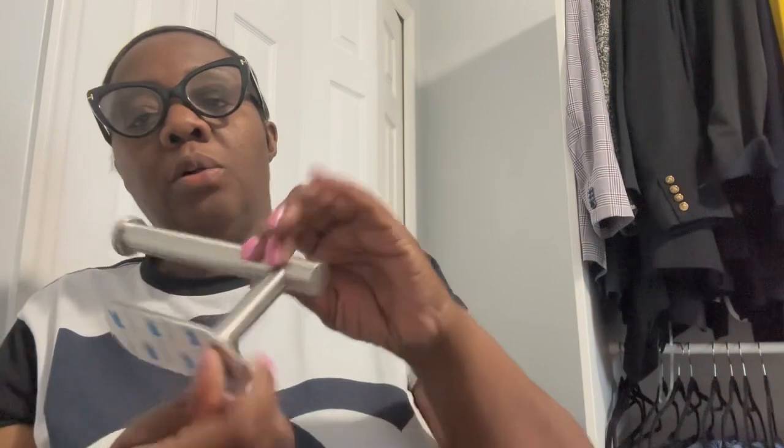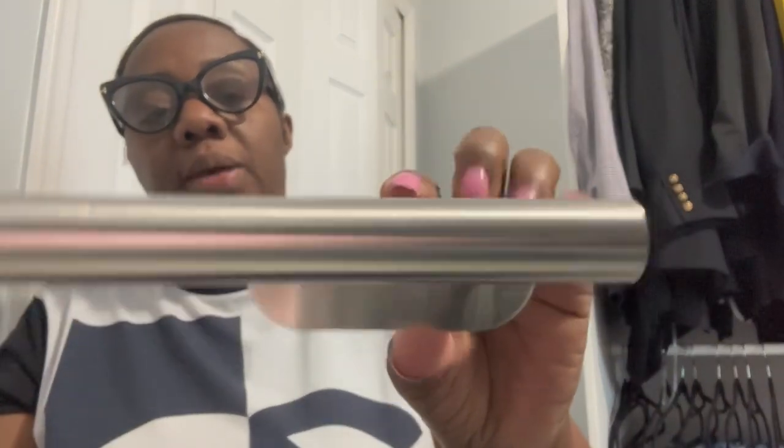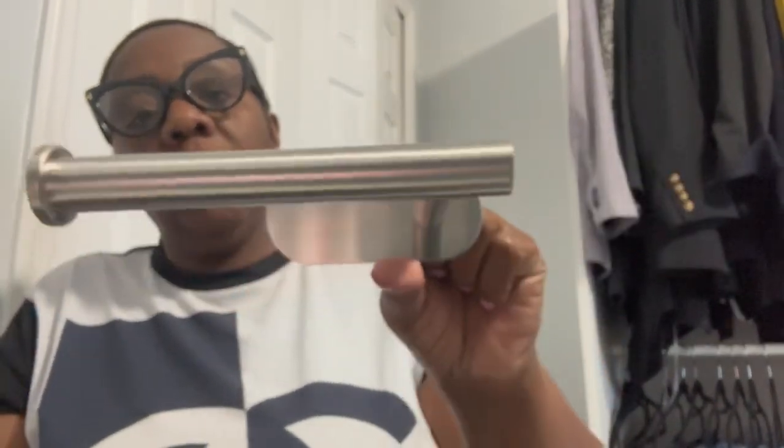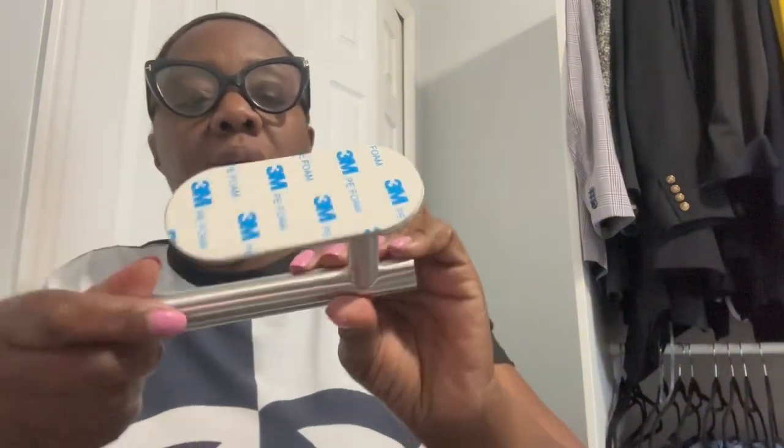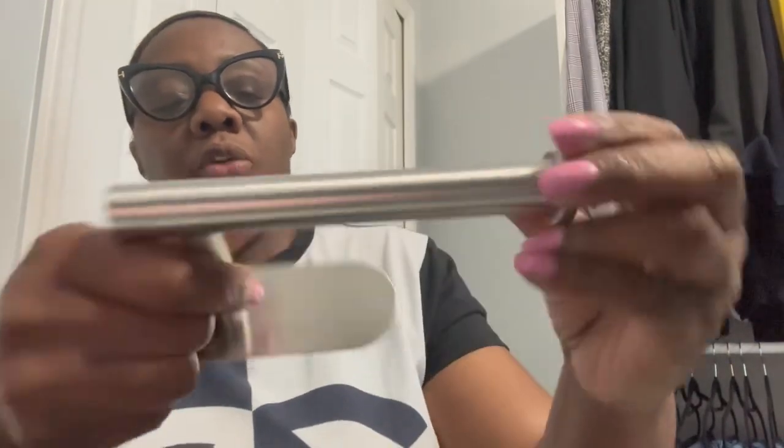The second thing I got is this brushed nickel toilet paper holder, and it's a no-drill toilet paper holder. I needed one because my toilet paper holder in my master bathroom was just old and the screws came loose — I decided not to put it back because I wanted something more modern. These are all the finishes in my master bathroom anyway. I ordered this from Amazon; it sticks with 3M adhesive and was only $7.99. It's a brushed nickel, no-drill toilet paper holder.